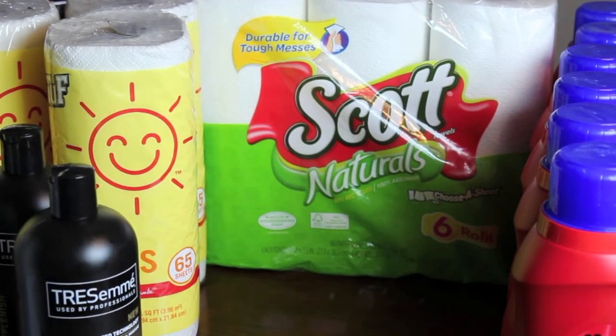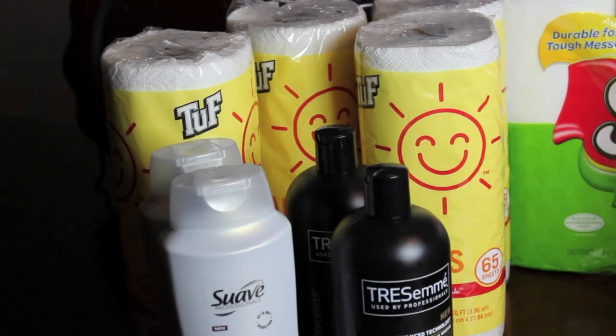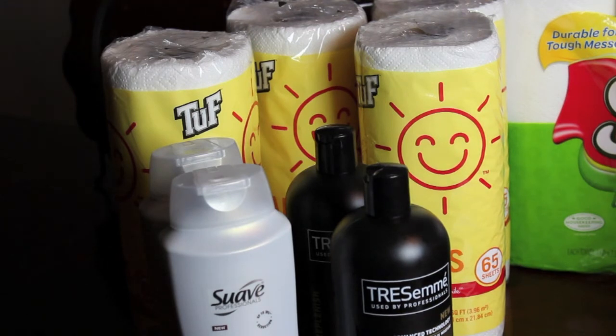This week Walgreens has Scott Natural Paper Towels on sale for $3.99, normally $4.99. I had a 75-cent coupon, so I paid $3.50. It wasn't a massively great deal, but I had run out of my stockpile — lesson learned to keep stock of paper products. They also have tough paper towels on sale, two rolls for a dollar with your card or the coupon in the paper, with a limit of four.